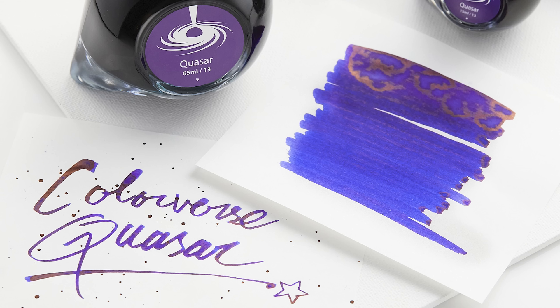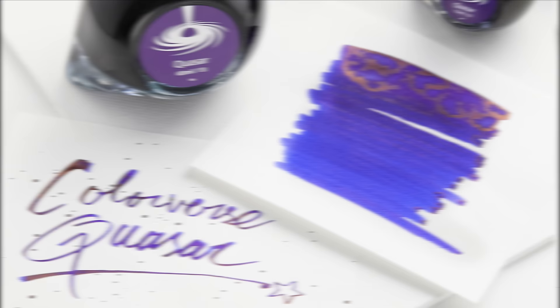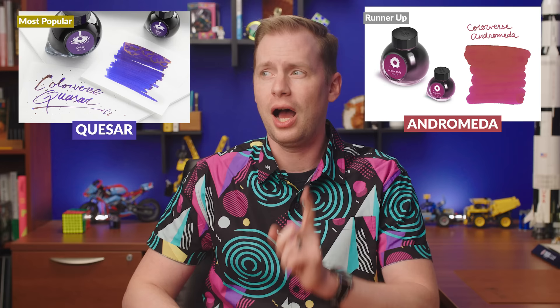Colorverse Quasar is our best selling ink from that brand — a gorgeous blue with a bit of red sheen. It's been twice as popular as the runner up, which is Colorverse Andromeda. I've actually never inked up that color, but it's on my list now. I think it looks really cool.